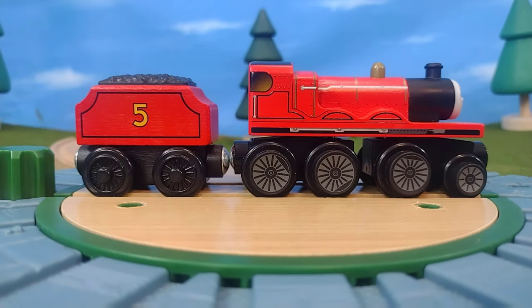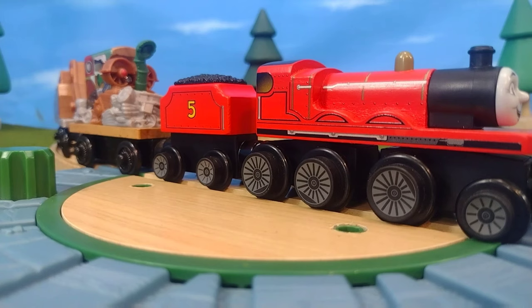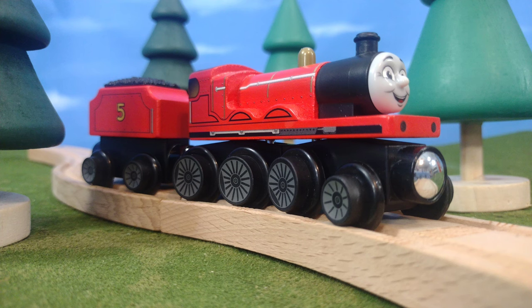My favorite variation is the older tender with the newer engine — I think that looks pretty cool. You can also use this with older Thomas Wooden Railway items, like James and the Scrap Cars for example — you can couple those up and pull them along on your wooden railway. This also works with other brands of wooden railway like Brio, Zany Trains, Big Jigs, and more.